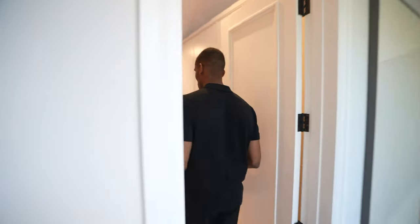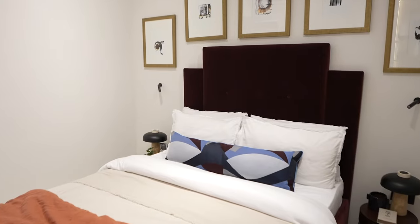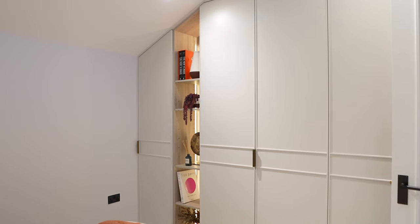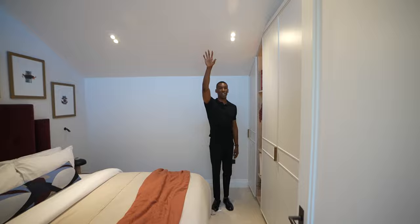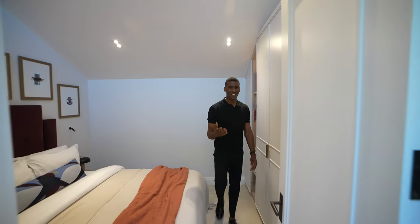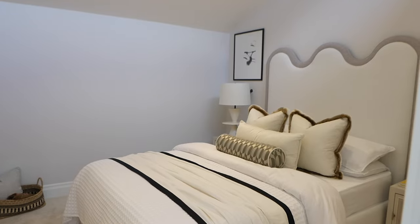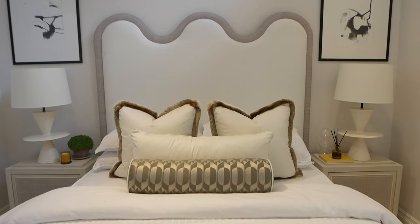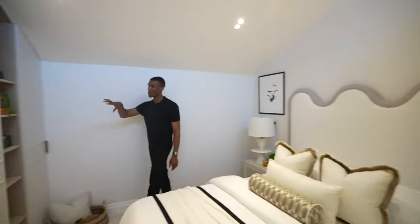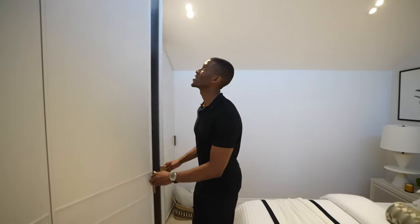Heading into the first bedroom — a great space with fitted carpets, a bed with two bedside tables, and built-in wardrobes dressed nicely with ornaments. We have recessed LED lights, great ceiling height, and a huge skylight for natural light. The second bedroom matches the first, with fitted carpets, a huge bed with two bedside tables, built-in light fixtures, and built-in wardrobes with tons of space to store all of your clothes.